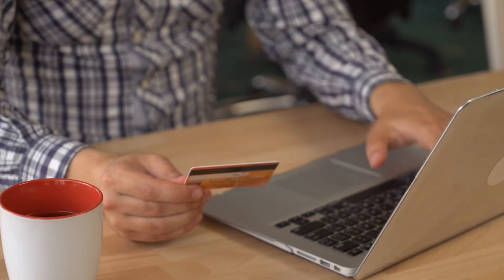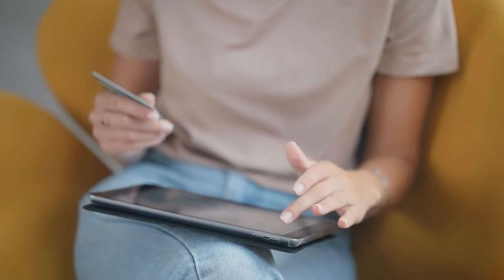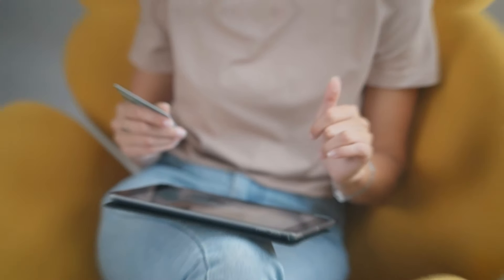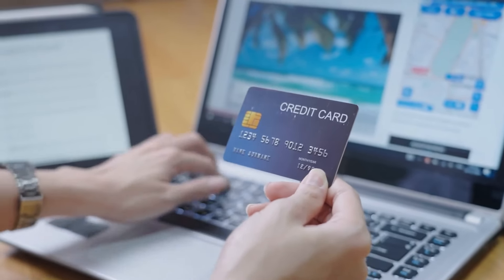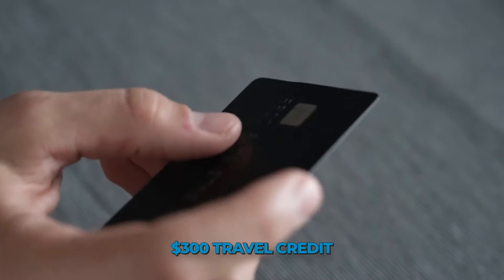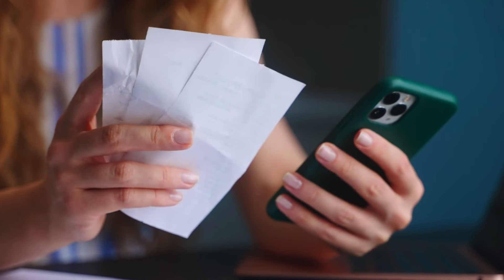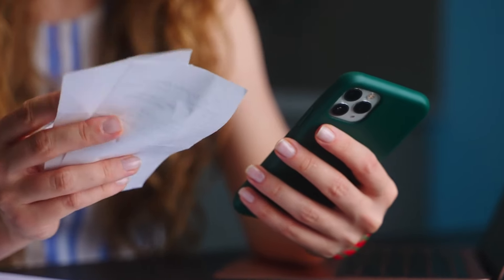Additionally, the two Freedom cards have limited travel benefits compared to many other Chase credit cards. This is not surprising since these are primarily cash back cards. But if travel perks are important to you, consider the Chase Sapphire Reserve instead, which comes with advanced benefits like a $300 travel credit, airport lounge access, Global Entry or TSA PreCheck credits, travel delay credits, and trip cancellation protection.